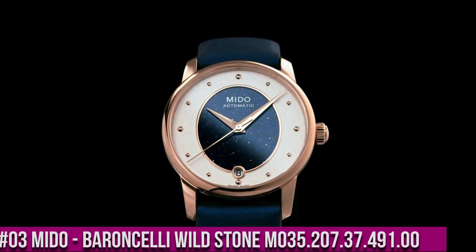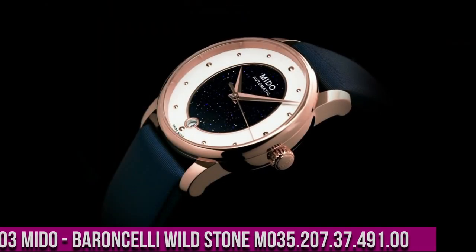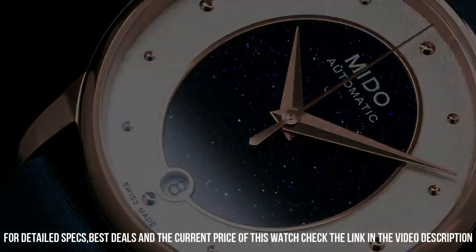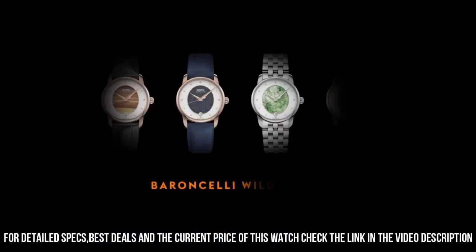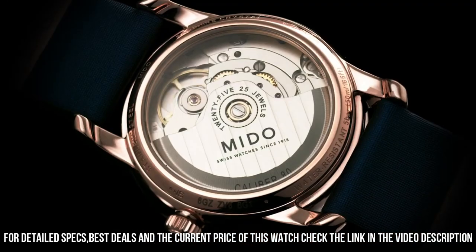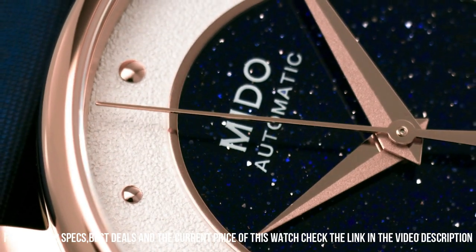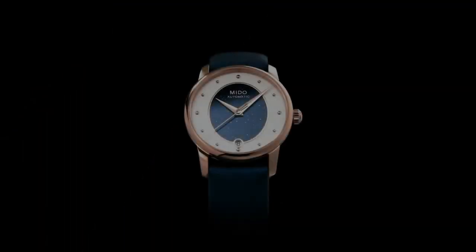Number 3: Mido Barancelli Wildstone M035.207.37.491.00. Round case shape, sapphire glass, analog display, folding clasp with push button. Case material: stainless steel. Case diameter: 33 millimeters. Case height: 9.75 millimeters. Strap material: leather. Band width: 20 millimeters. Bracelet color: blue. Dial color: white. Calendar function: date. Weight: 50 grams. Automatic movement.